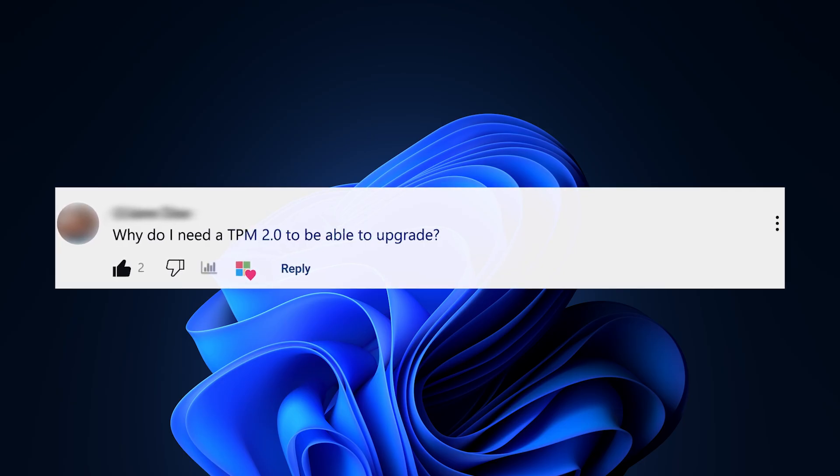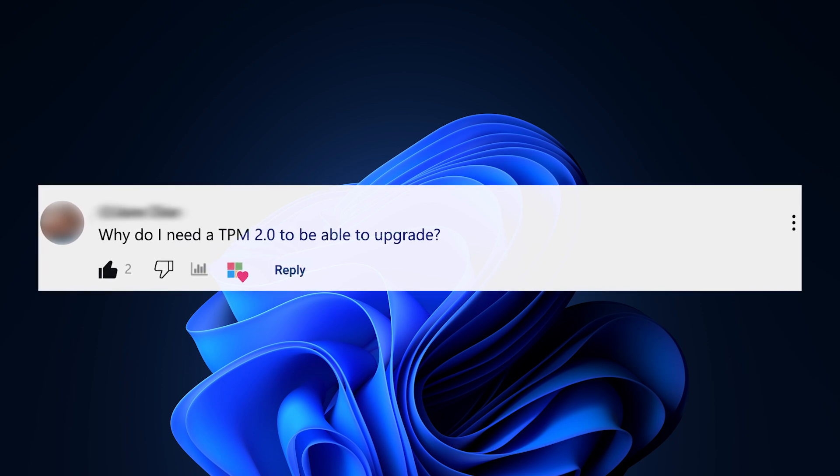Why do I need TPM 2.0 to be able to upgrade? If you just want the short answer, it makes your PC more secure. The longer version: Windows security was already great on Windows 10, but Windows 11 is more secure straight out of the box, and that is down to major improvements like TPM 2.0. It's a system requirement for Windows 11, and it was a little bit controversial when it was first released. But the big reason behind this requirement is to keep your PC, your data, and your identity safe — because it enables great security features like Windows Hello and BitLocker.